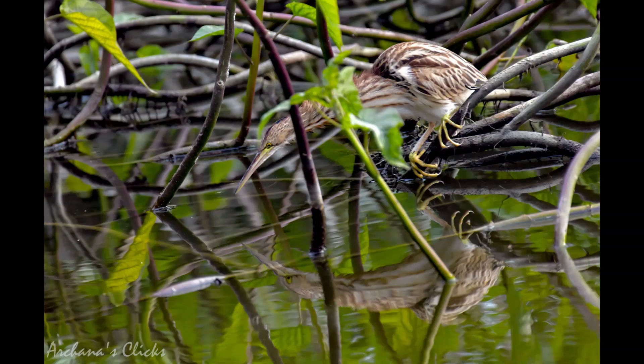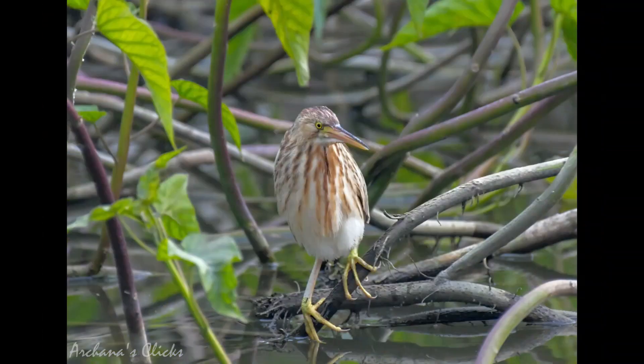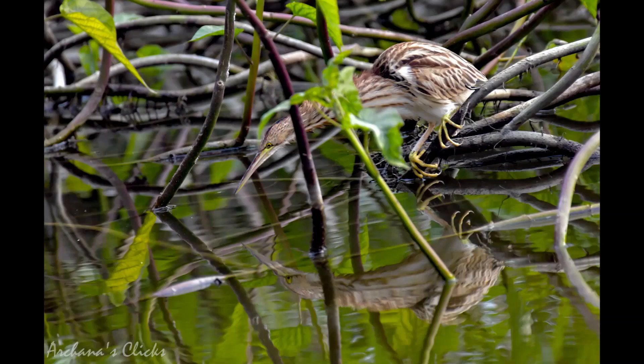Yellow bitterns tend to stay in thick wetland vegetation and can be difficult to observe. They are often most active at dawn and dusk or are nocturnal, making observation even more difficult. They forage by moving slowly through wetland vegetation or waiting at the water's edge, thrusting their long bill to capture prey. Imagine Mr. Bean in flight with all his clumsiness — the yellow bittern's flight is exactly the same. Its wings flail about helplessly as it makes a panic-stricken landing in the reeds, then sits there looking at its own reflection.